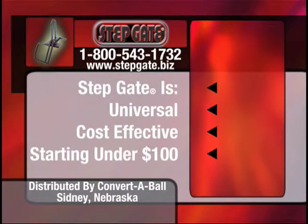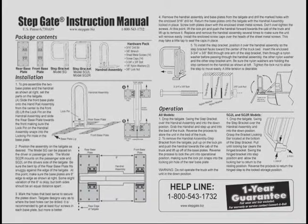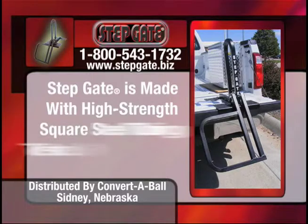As long as your truck has a metal tailgate, you can mount it within a few minutes of opening the box. The step and handle assembly are made of high-strength square steel tubing with a black powder coat finish. The step gate has been tested successfully by a 400-pound individual.